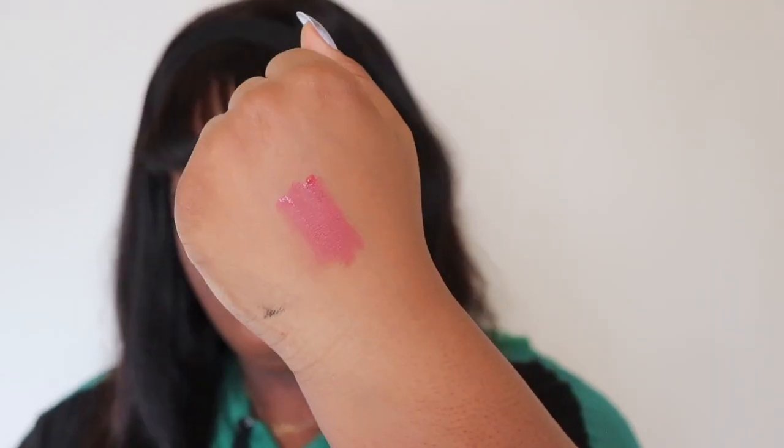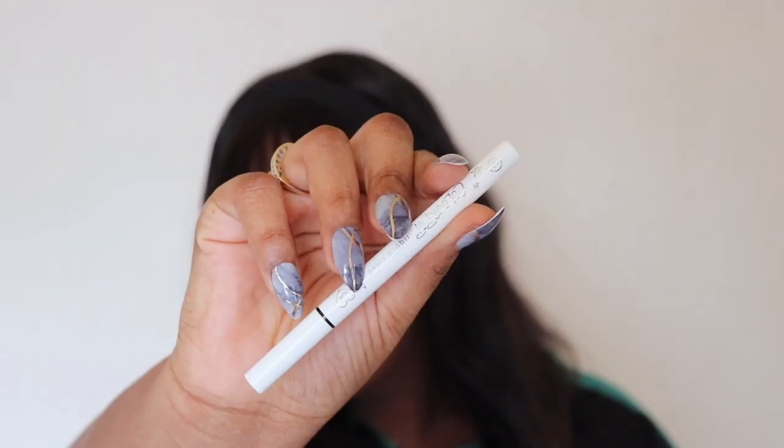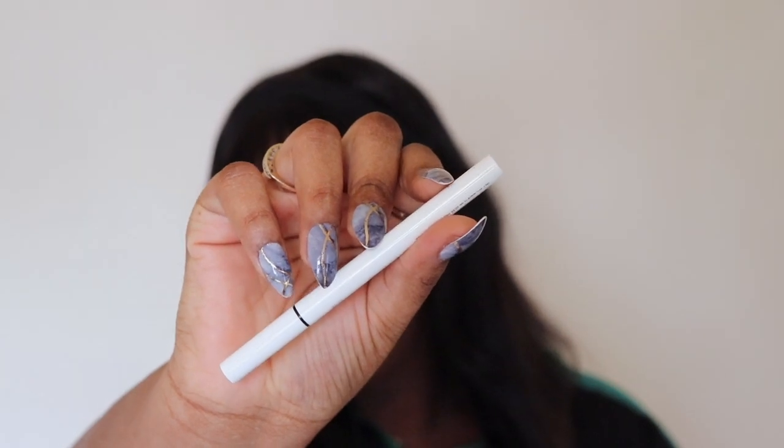Last but not least, I have two products from ColourPop. I picked up an Ultra Body Lip in the shade Cypress Chill, and the BFF Liquid Liner in the shade Numero Uno. That's it for the haul! If you guys liked the video, give us a thumbs up and subscribe to our channel. That's all for now — see you guys next time! Bye, guys.